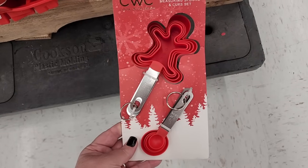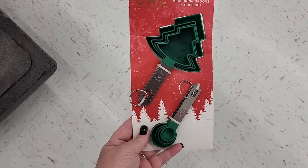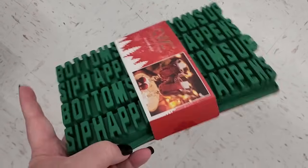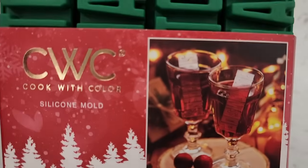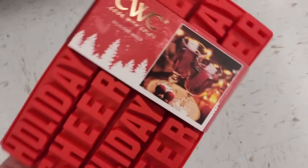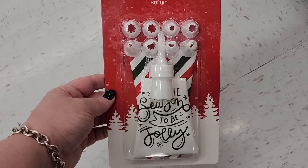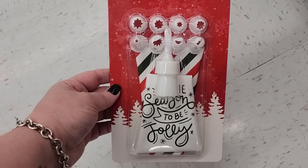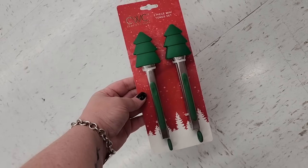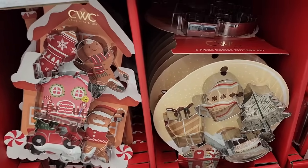Measuring spoons — gingerbread, Christmas trees. Molds — these are so cute. Look at that drink, that's very festive. And they also have this one. Reusable decorating kit. A set of tongs, also trees. More cookie cutters.